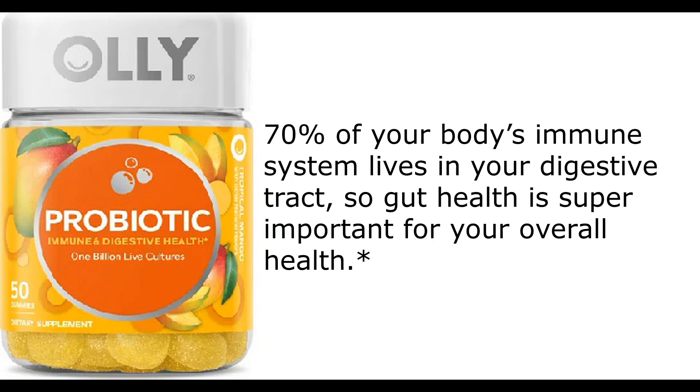70% of your body's immune system lives in your digestive tract, so gut health is super important for your overall health.